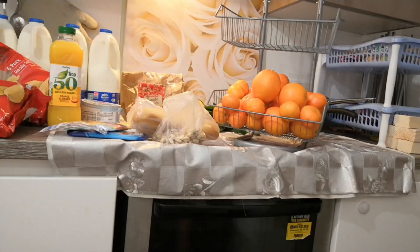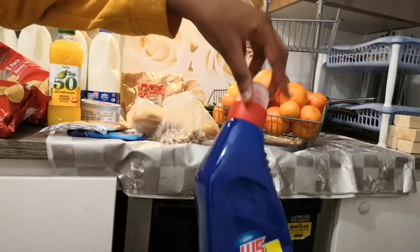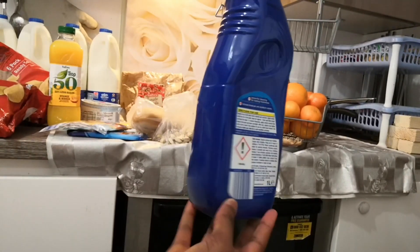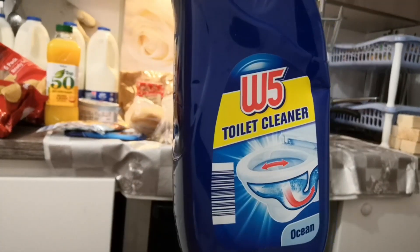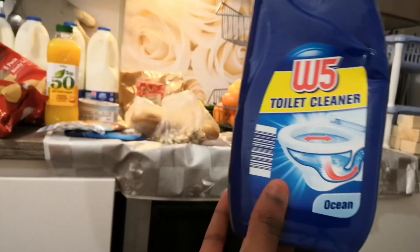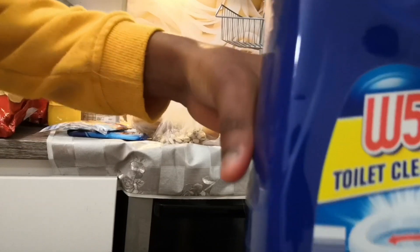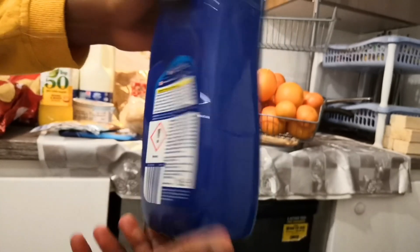We also stock up on toilet cleaner. We buy this W5 toilet cleaner from Lidl - very very good product, does the job very well, even better than the leading brands. This is W5 toilet cleaner in ocean scent, 69p each, and we got two of those today.